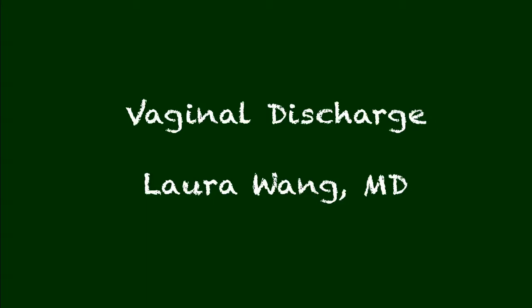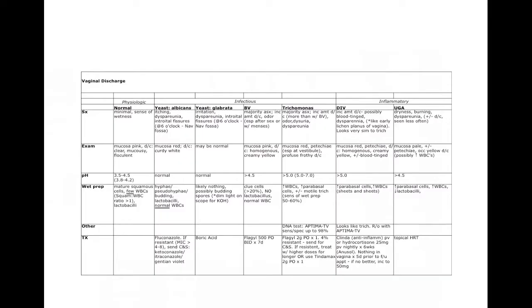This is Dr. Laura Wing and today we're going to be talking about vaginal discharge. A complaint of vaginal discharge is one of the most common presenting complaints in a gynecologic office. Vaginal discharge can be physiologic or pathologic.